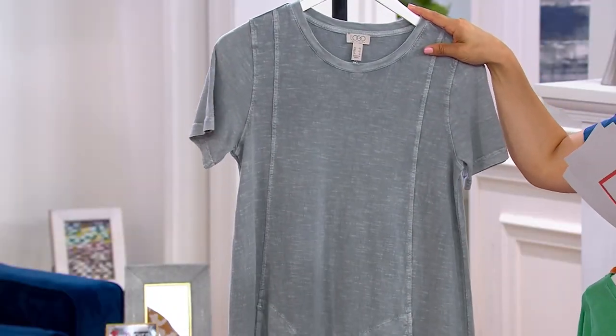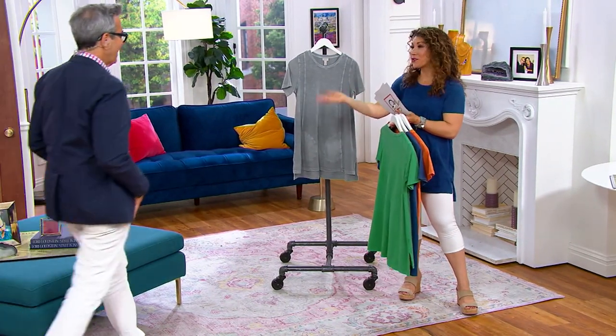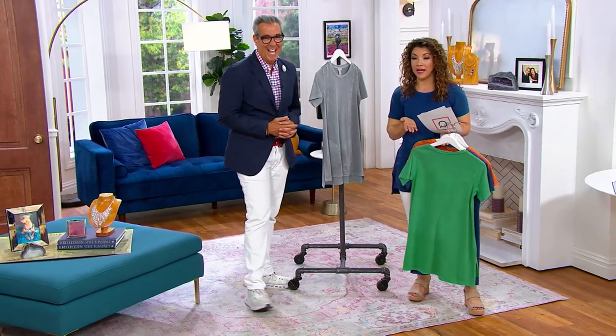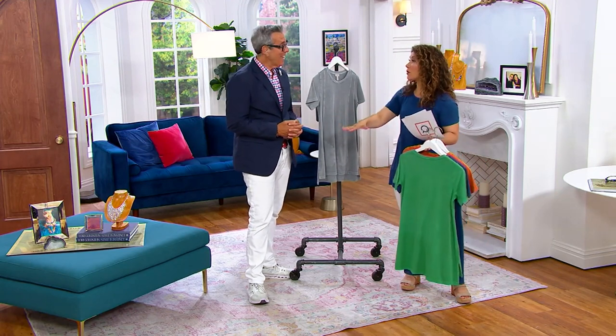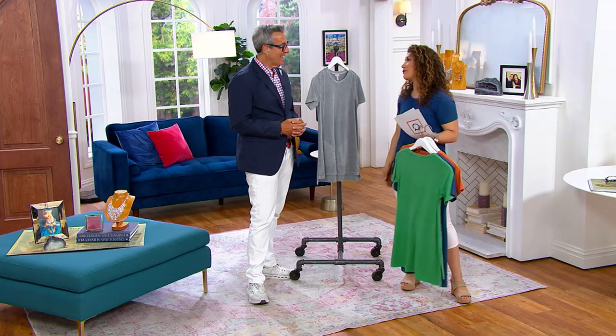Joining us for this entire show is one of Lori's closest stylists, George Brescia. George not only goes on all the morning talk shows, but he works with regular everyday women to build their wardrobes, and also with some of the biggest celebrities as they're getting ready for award shows. We always love when you can lend your expertise. I don't think we've been together in person in a really long time — I think since the last Today's Special Value.